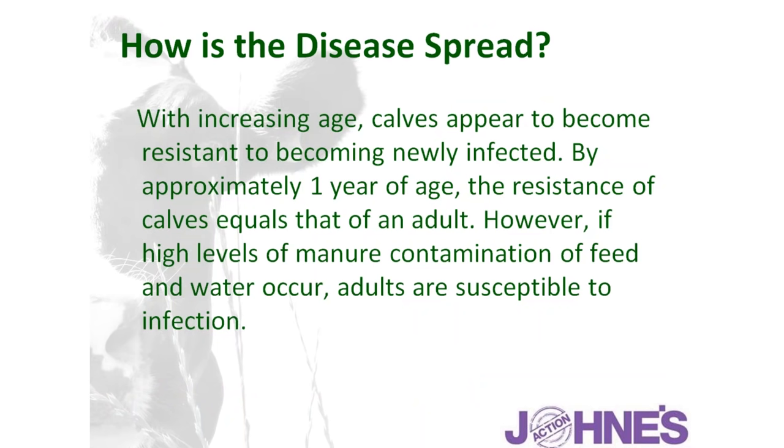It is not impossible for an adult animal to become infected in the face of very high levels of contamination, or if the animal is immunosuppressed for any reason. But in terms of overall control, we're primarily concerned about the calf, and the control measures around the calf and its immediate environment are where we will be concentrating.